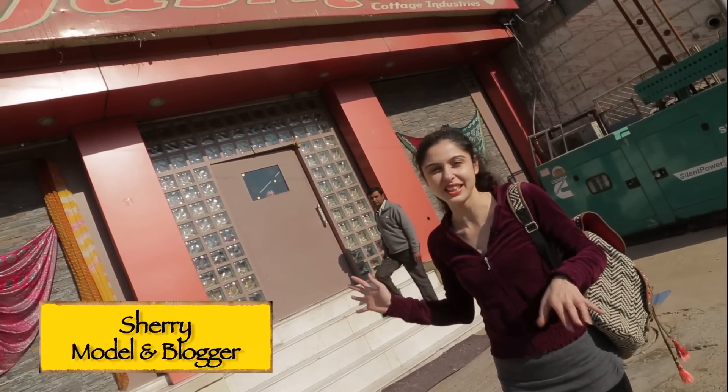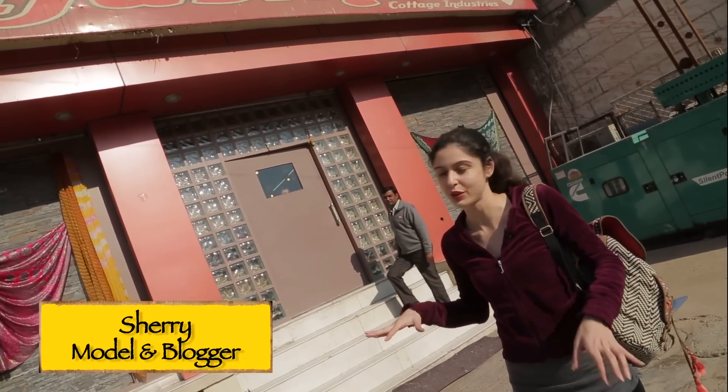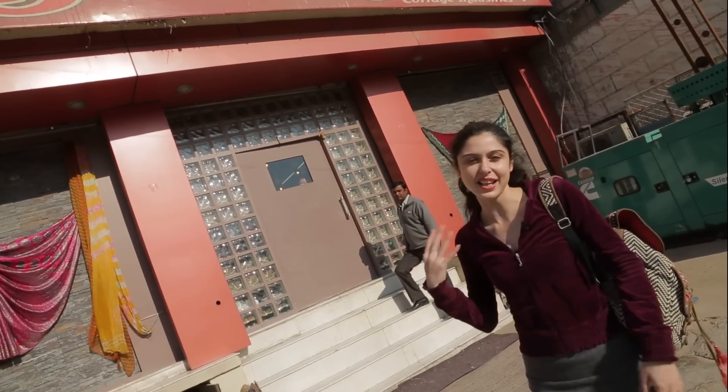So guys, we are outside a Rajasthani store, which is where I have come to look for some textiles and handicrafts.